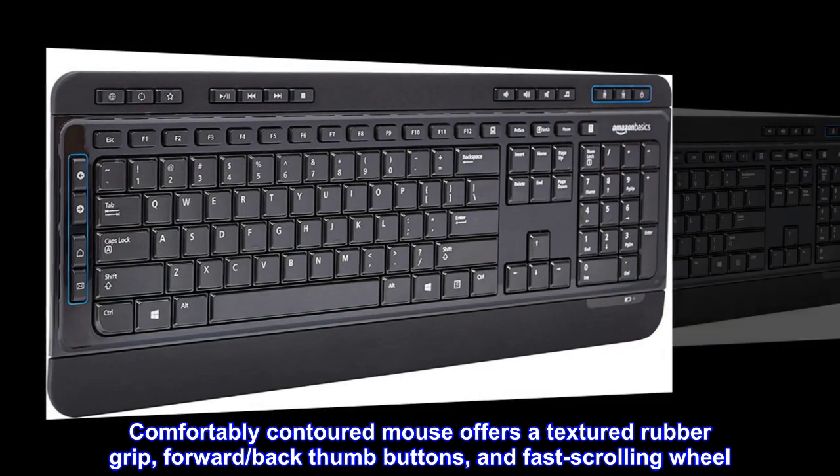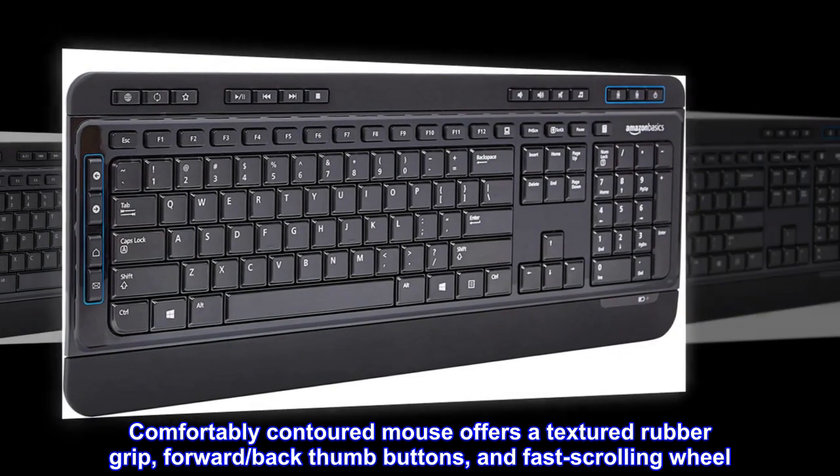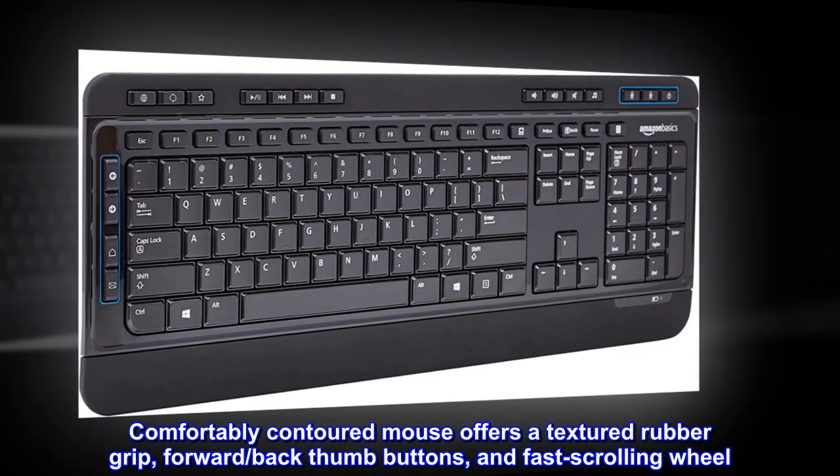Comfortably contoured mouse offers a textured rubber grip, forward and back thumb buttons, and a fast-scrolling wheel.